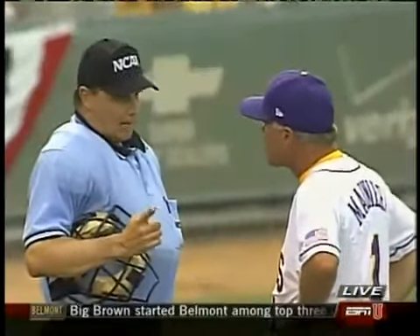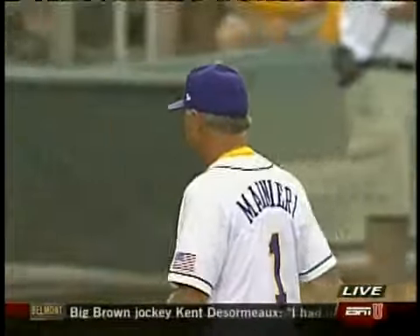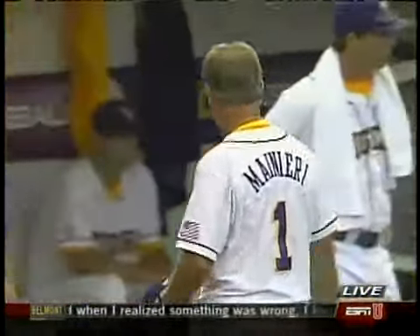It is the second time in this NCAA tournament we have seen the hidden ball trick work. It happened against Virginia at the Fullerton Regional — UCLA pulled it off. Man, you rarely see it once in a year, let alone twice in the same tournament.